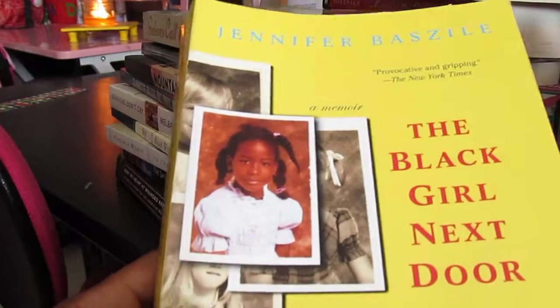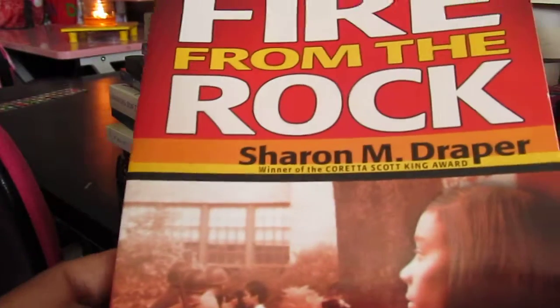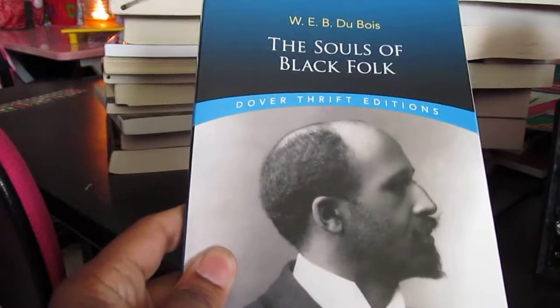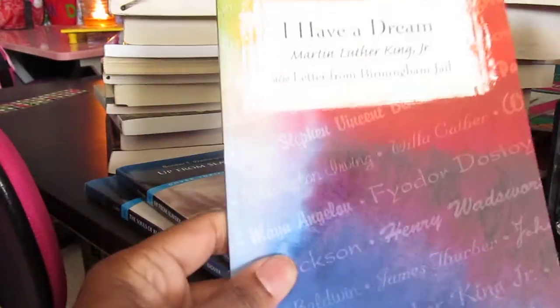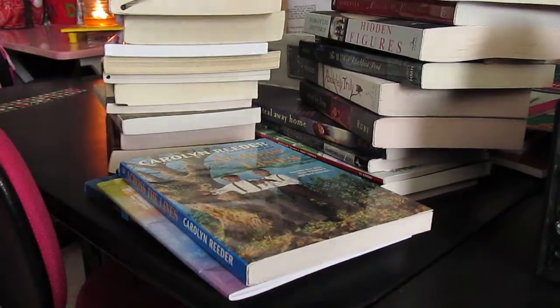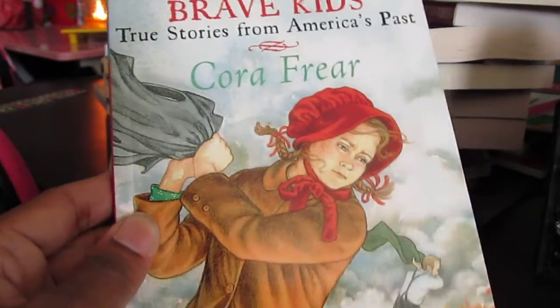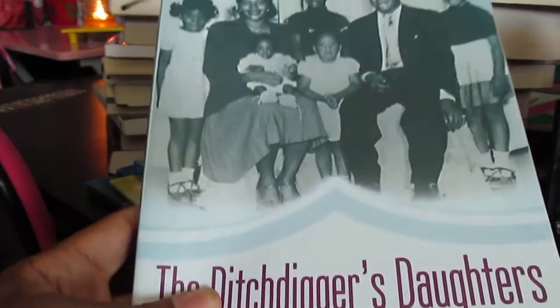The Black Girl Next Door by Jennifer Basile. Fire from the Rock by Sharon Draper. The Souls of Black Folk by W.E.B. Du Bois. Up from Slavery by Booker T. Washington. I Have a Dream by Martin Luther King, and also the Letter from Birmingham Jail. Across the Lines by Carolyn Reeder. Brave Kids: True Stories from the American Past — not about, but by Susan E. Goodman. The Ditch Digger's Daughter by Yvonne S. Thornton, MD — they actually made a movie about that book, which is really good.